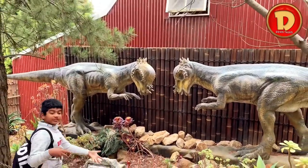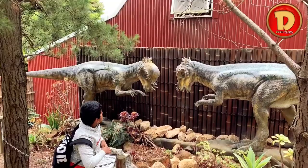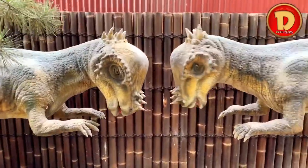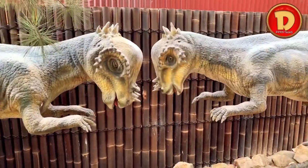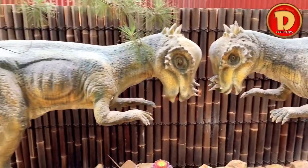This is a Pachycephalosaurus. It uses its head to smash into one another.